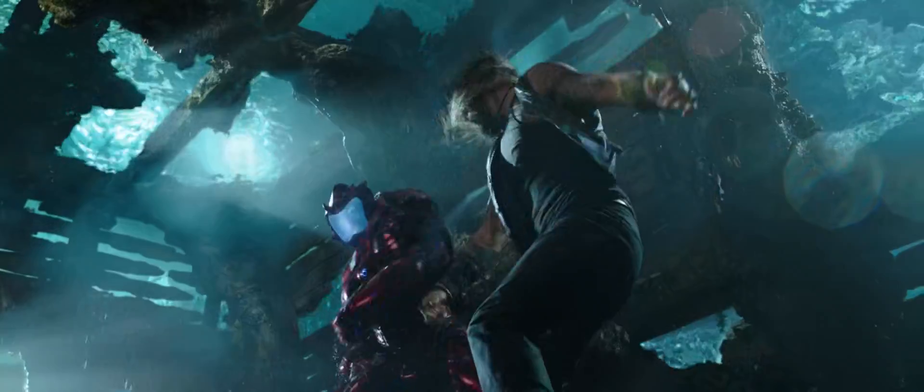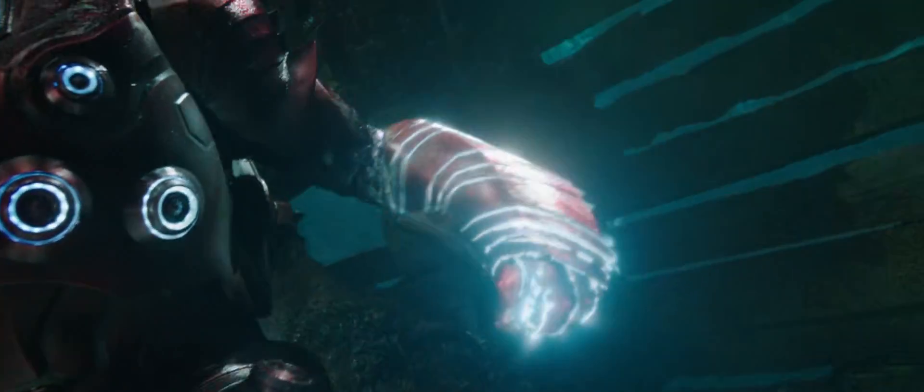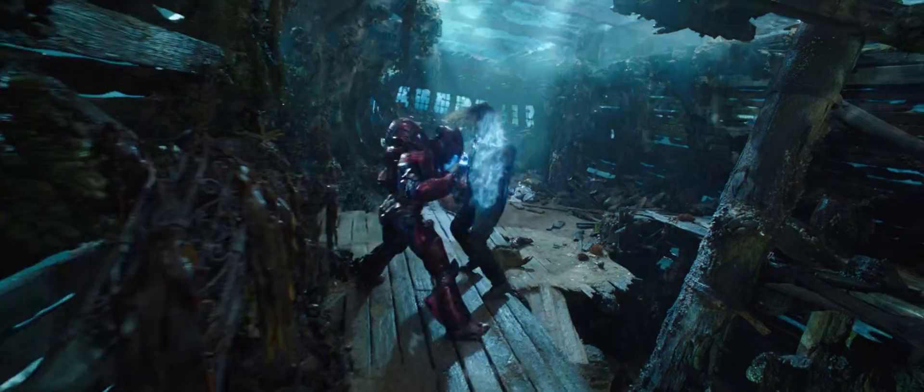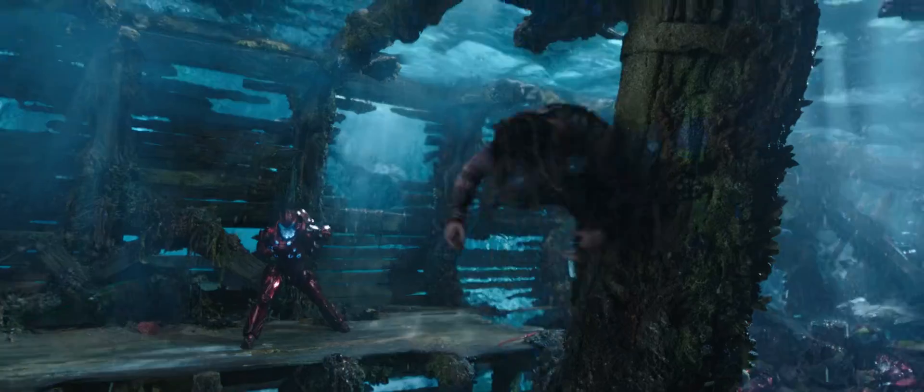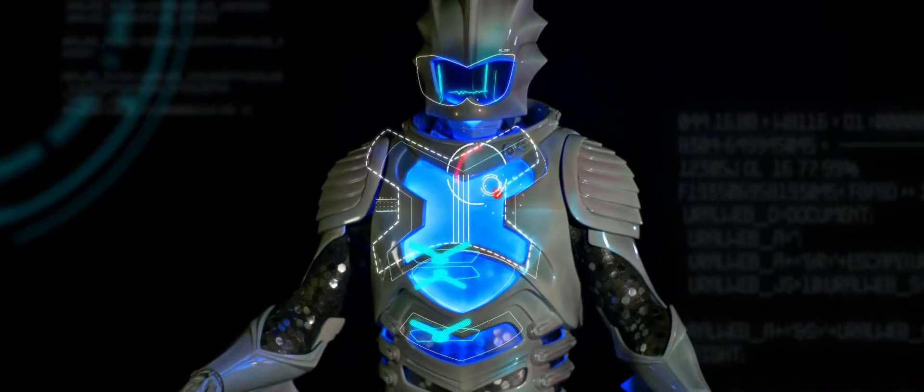When Aquaman does his power-up on his gauntlet, it's pulling in water from the environment, and then when he punches, it releases another form of hydropulse energy.